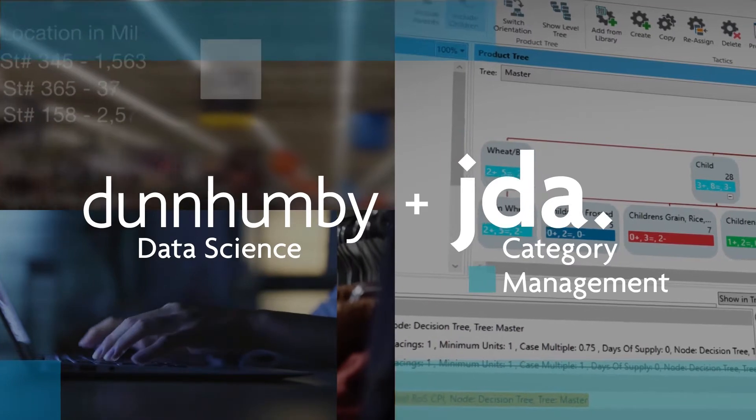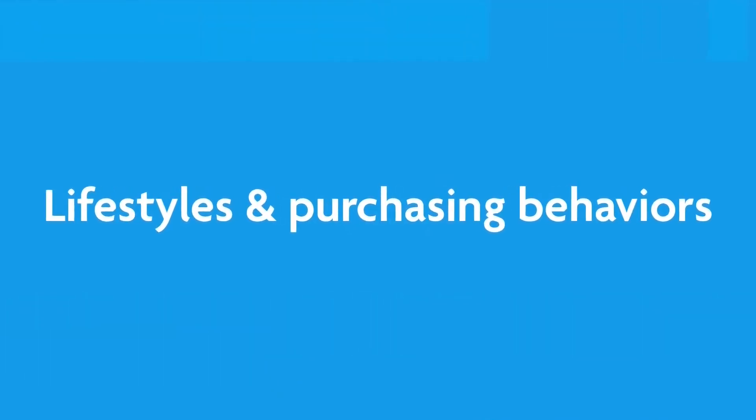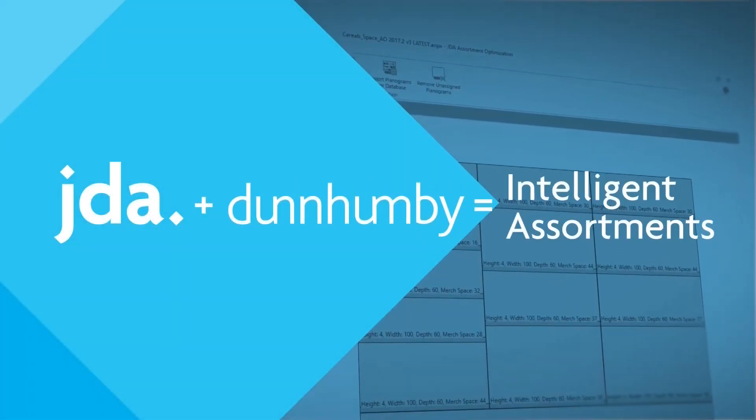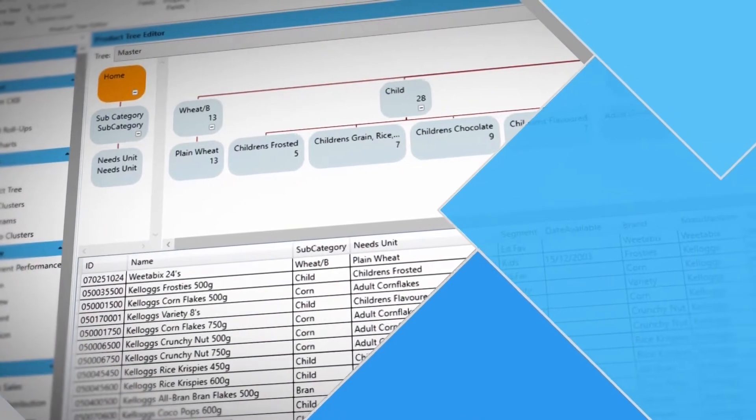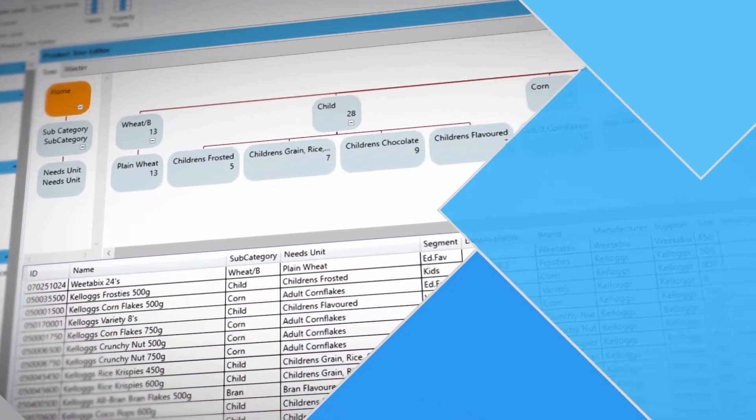You'll be able to create tailored assortments that address localization, consumer preferences, loyalty, lifestyles, and purchasing behaviors. Now you can build intelligent assortments that are truly space aware and meet a wide variety of business scenarios at any level of product hierarchies.